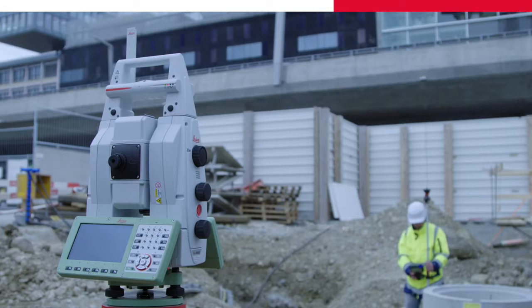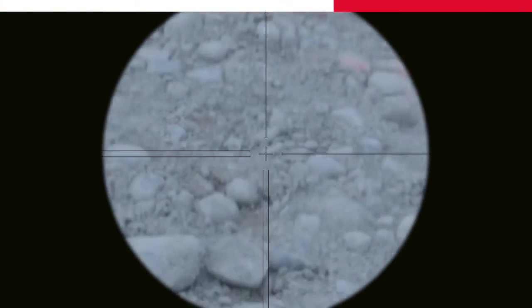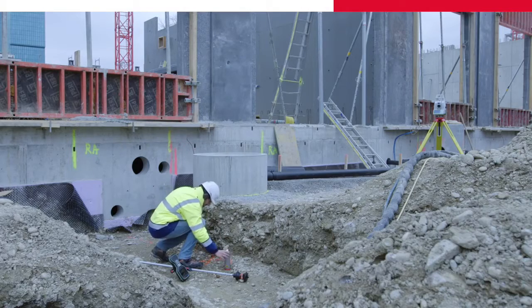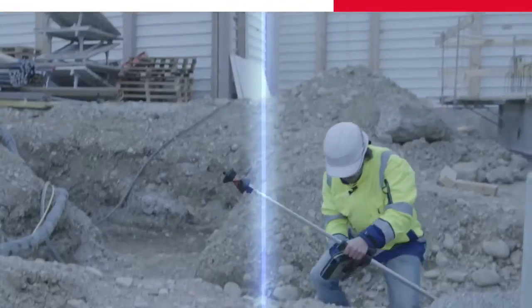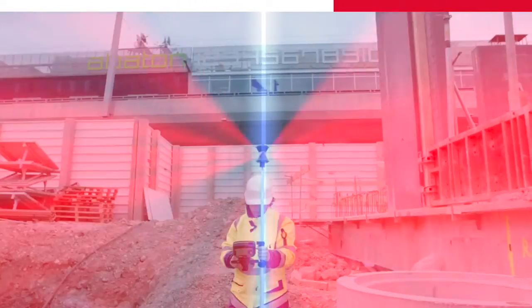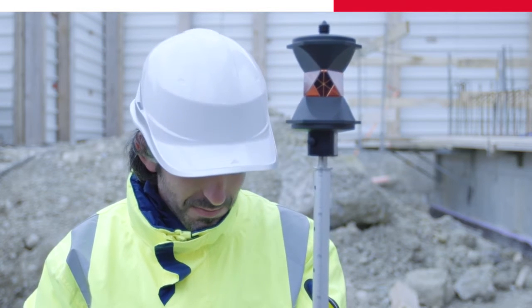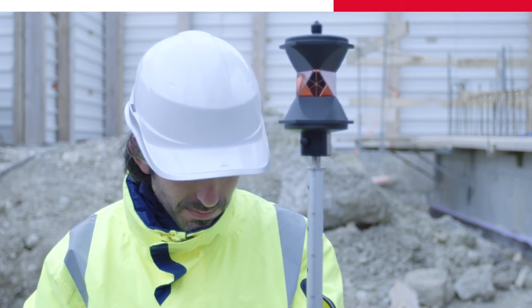Here's my point. If I lay this pole down, will my multi-station automatically lock on again? Lock to target. Wow! The prism is locked again. It works perfectly.